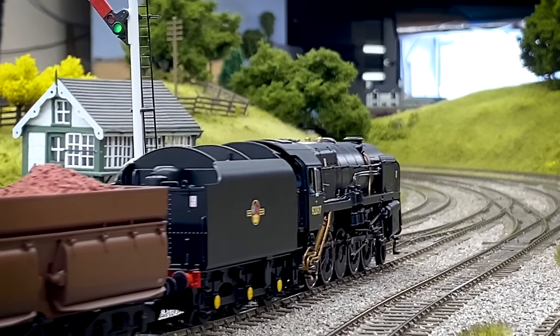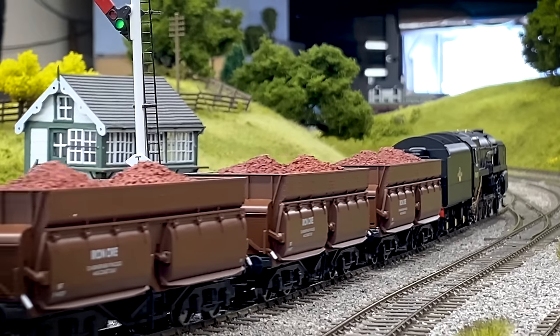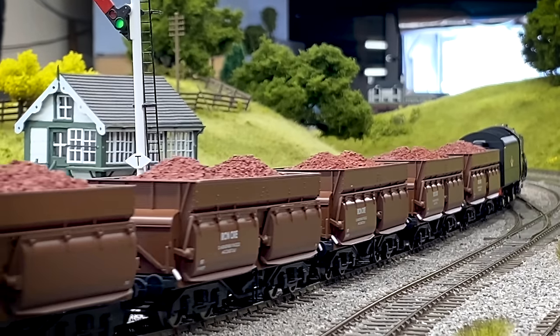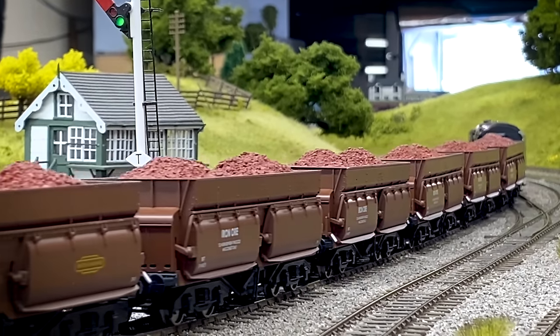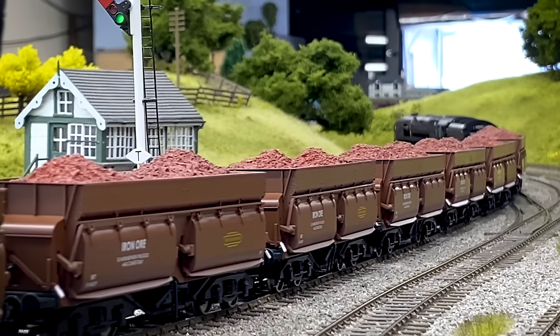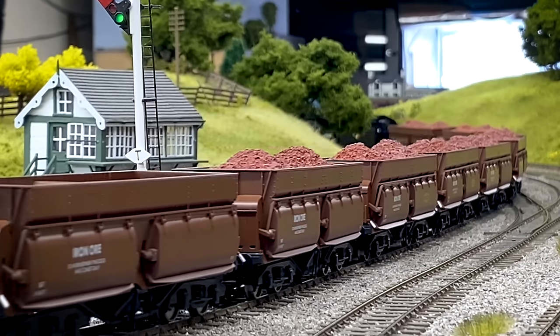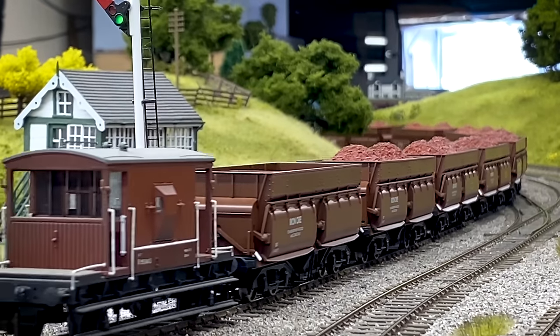Correct me if I'm wrong, but 92097 — because it's got the smokebox door picked out with silver — that's toward the end of its days, isn't it? That's right, it's aimed to be toward the end of its career. It's also notable that it hasn't got a smokebox shed plate on this one, but it has got all those embellishments, and it's also got the extra electrification warning flashes — the double warning flashes at the front of the smoke deflectors, which are quite a significant feature.